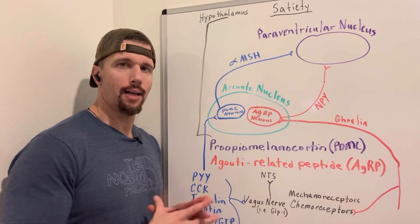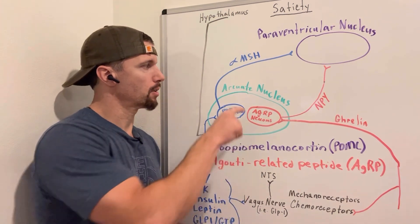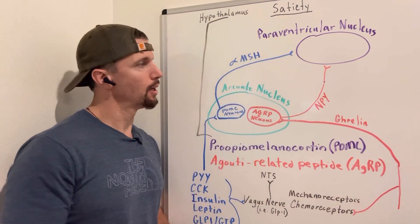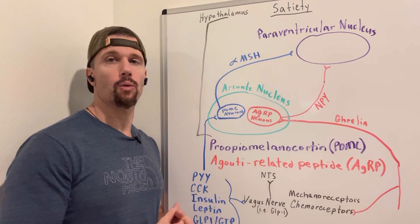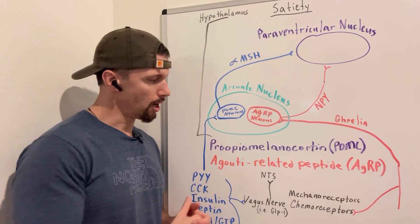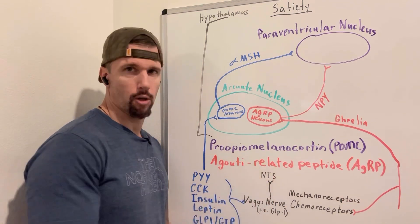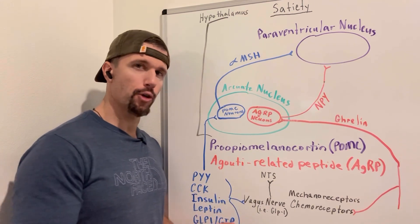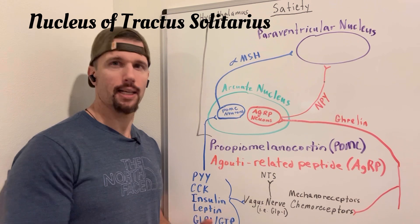There are two groups of nuclei in the hypothalamus. One is called the arcuate nucleus and one is called the paraventricular nucleus, and these are key nuclei that play a role in our satiety. We also have a group of neuronal cell bodies within the medulla — the bottom part of the brainstem — called the nucleus of tractus solitarius.